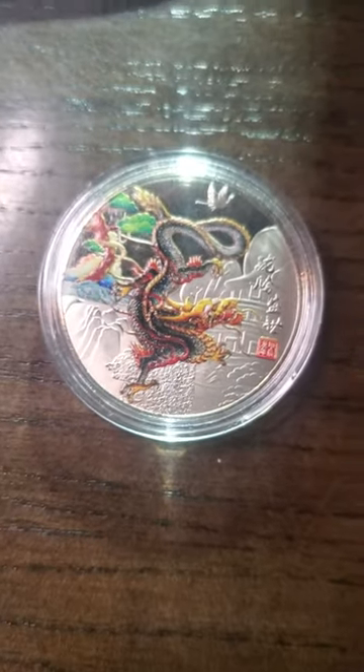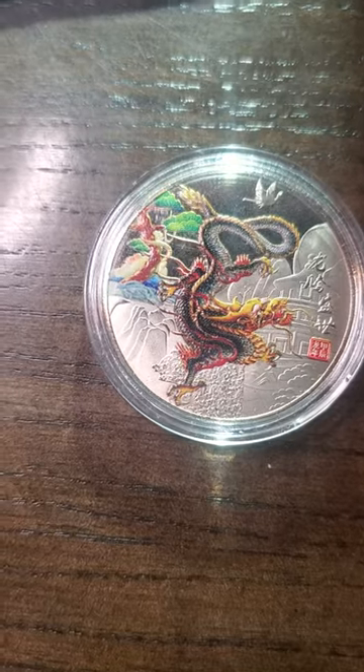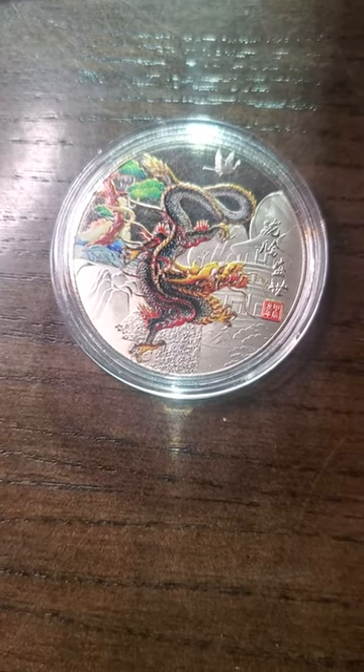So who has to rate this coin between 1 and 10? Keep in mind I do love dragons, so I'd have to rate it a 10 just because it's a dragon. But we do gotta be fair on this one.